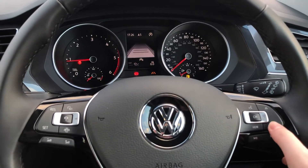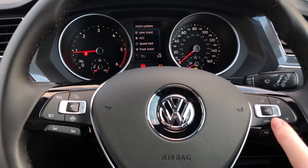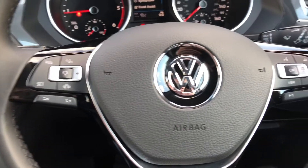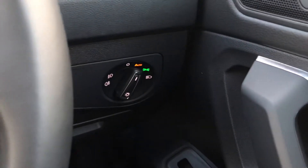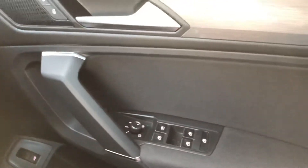You've got all your controls on here so you can change the view, lane assist, and speed limit. You can change the settings for your front assist. You've got all your volume controls, automatic lights which you control on there, a button to open the boot, and your electric windows.